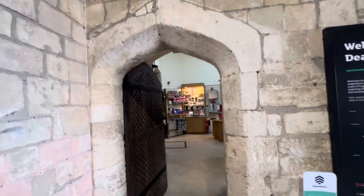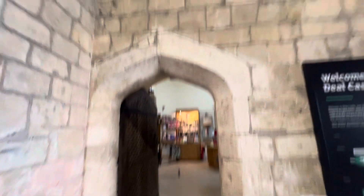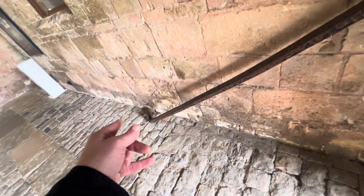That's like a souvenir shop. That's how they hold the door in place. Now that is some door lock.